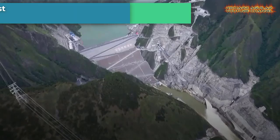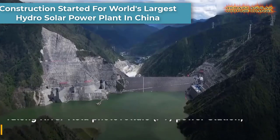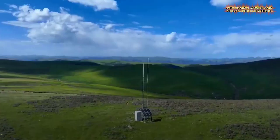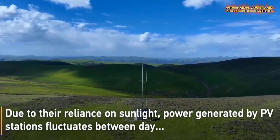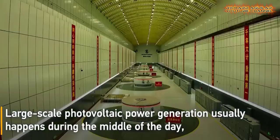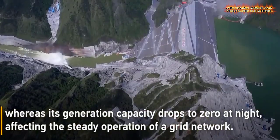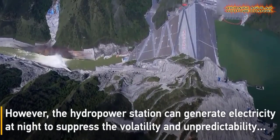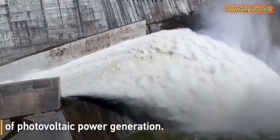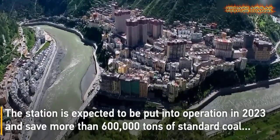Here is the construction of China's Yalong River Kila photovoltaic power station — the largest of its kind in the world — which was officially launched with an installed capacity of 1 million kilowatts and will be put into operation in 2023. For the power grid to produce reliable, high-quality, clean electricity, the hydropower component aids in regulating any instabilities in the photovoltaic power supply.